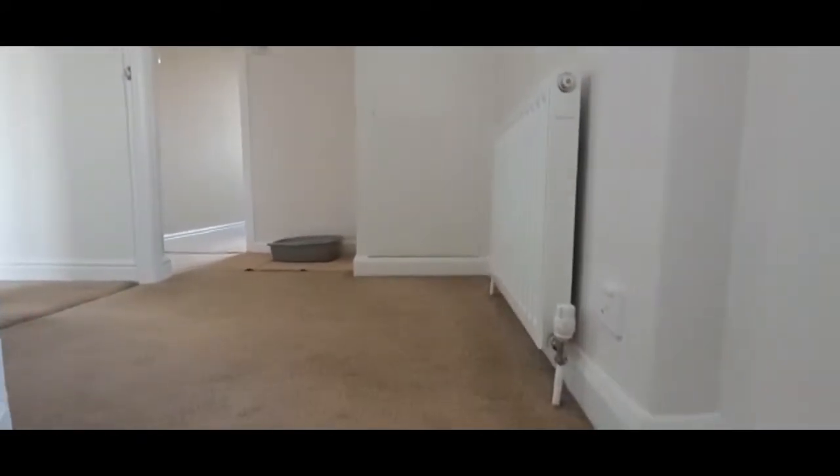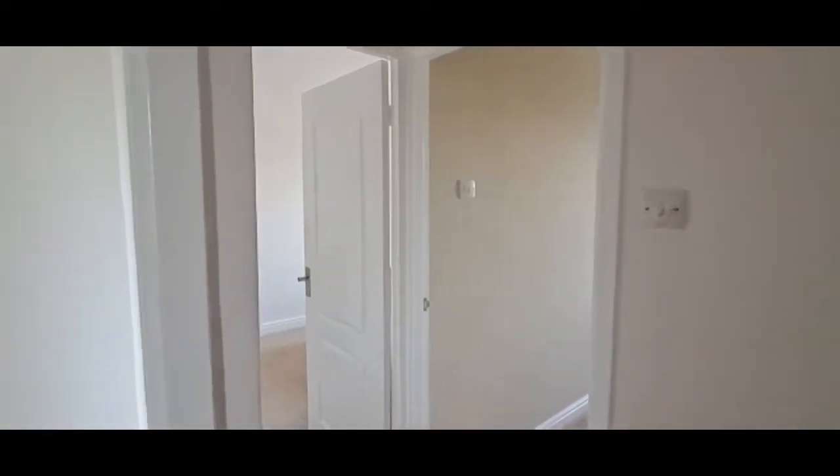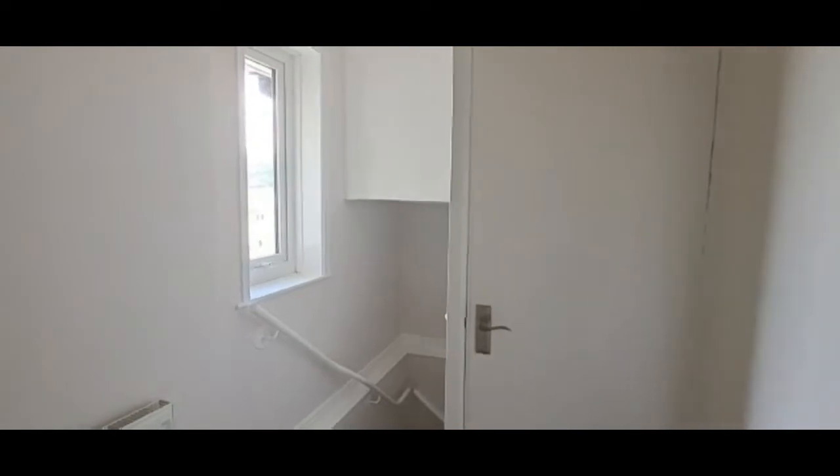Heading up to the first floor, there's a nice landing area with all the bedrooms off here. There are two storage cupboards and a window to the side.